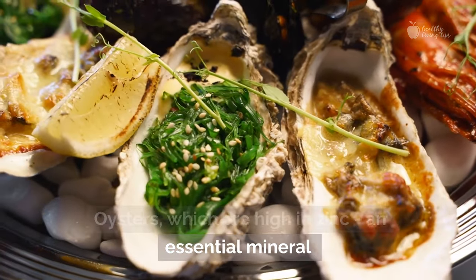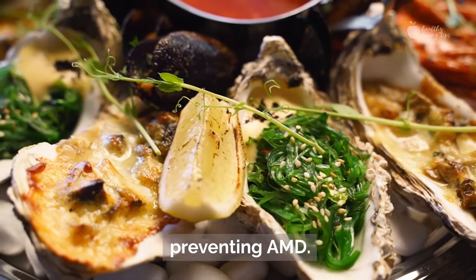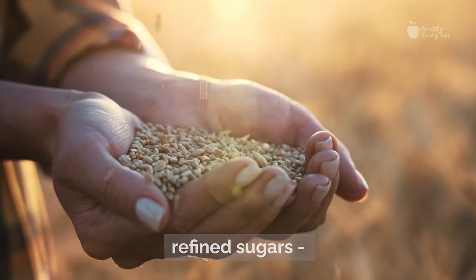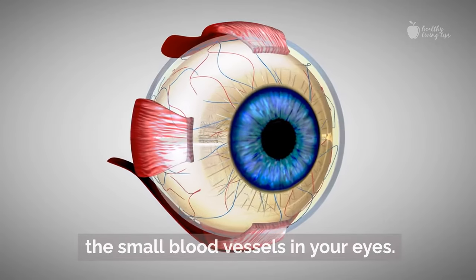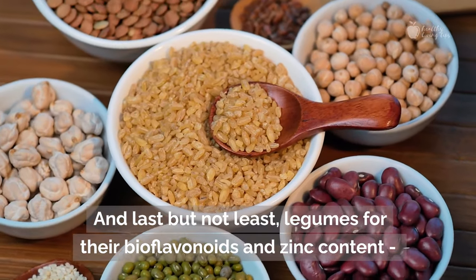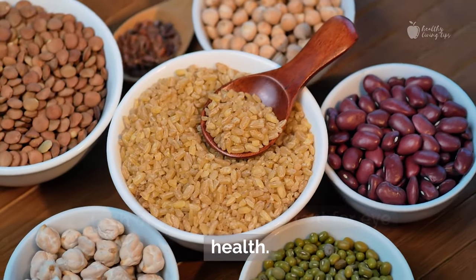Oysters, which are high in zinc, an essential mineral for maintaining healthy eyesight and preventing AMD. Whole grains to lower your intake of refined sugars — high levels of sugar in the blood can damage the small blood vessels in your eyes. And last but not least, legumes for their bioflavonoids and zinc content, both of which are important for eye health.